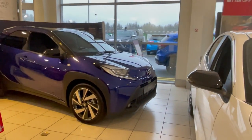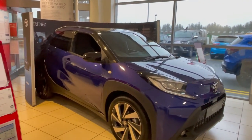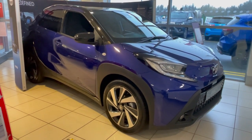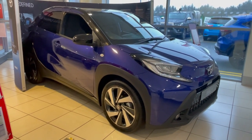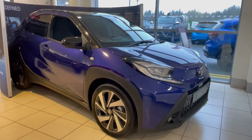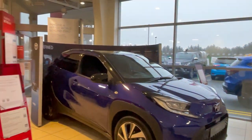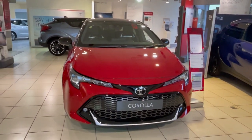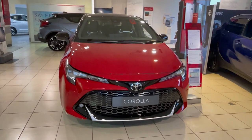And here we have the Go X — I think it's quite a new car in the range. It's a lovely colour, quite dark inside, but I'm sure it will sell well. A bit higher off the ground than the other one. And here we have a lovely Corolla in a lovely red colour.